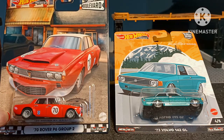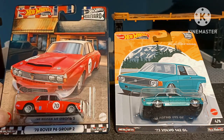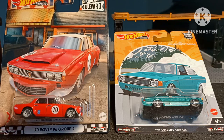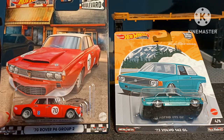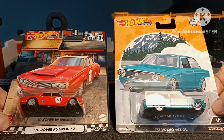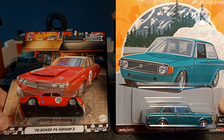Just checking the artwork out. The Rover looks a little at odds on the Hot Wheels Boulevard Street, but nonetheless it looks great. Whilst the Volvo — again, what fantastic artwork.